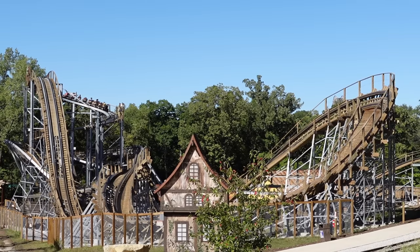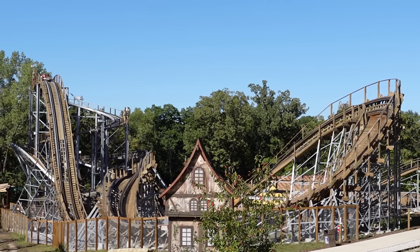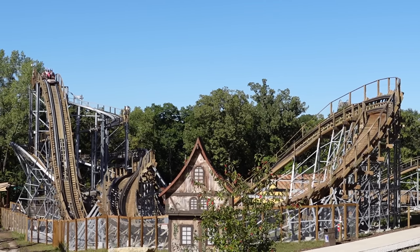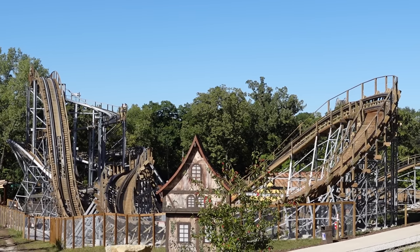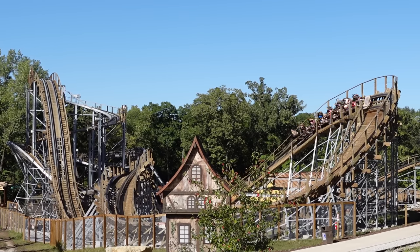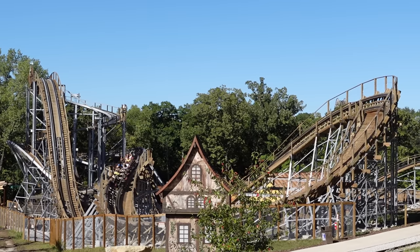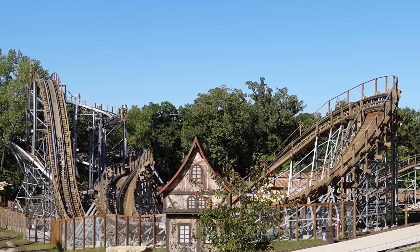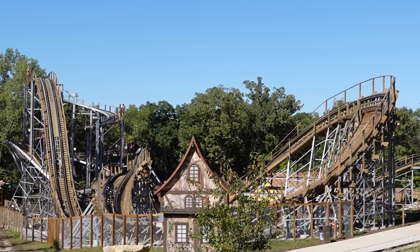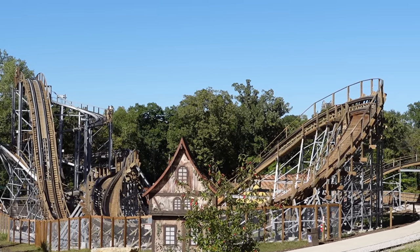Those are my thoughts on the new Zambezi Zinger at Worlds of Fun. What are your thoughts on this hybrid wooden steel coaster? Do you enjoy this ride? Let me know down in the comments. If you were lucky enough to ride both Zambezi Zingers, definitely let me know which one you preferred. If you enjoyed this review, I'd appreciate a like and consider subscribing, because there will be a lot more roller coaster and amusement park videos here at Canobie Coaster. Thanks for watching — see you next time.